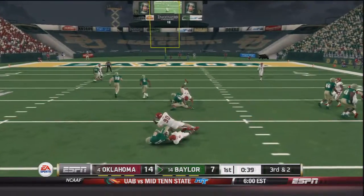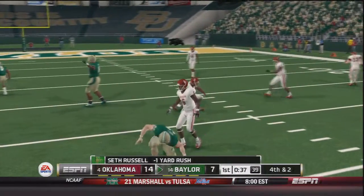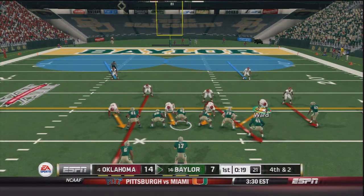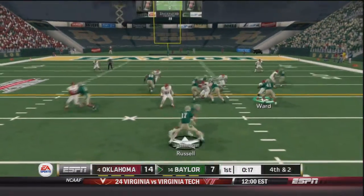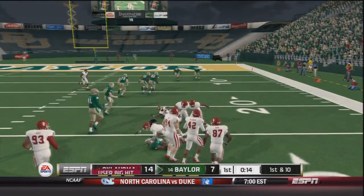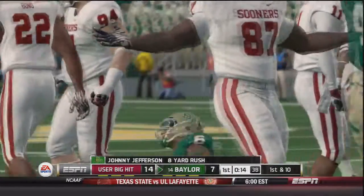Russell on a read option is brought down on third and two at the line of scrimmage, bringing up fourth and two. The Baylor Bears will go for it nearing the end of the first. Russell — handoff to Johnny Jefferson, he's to the outside, he's got the first and is then absolutely leveled, but they do get the first down.